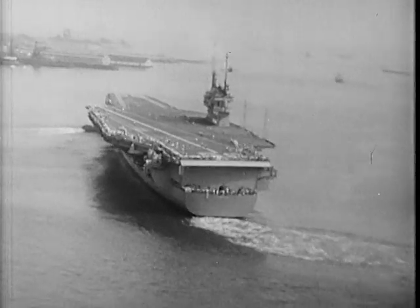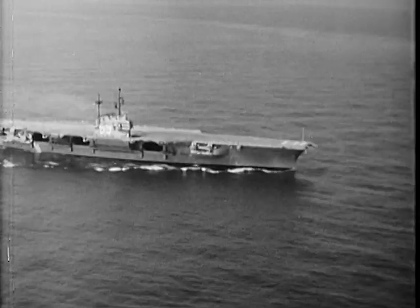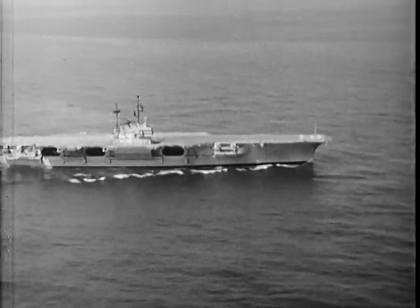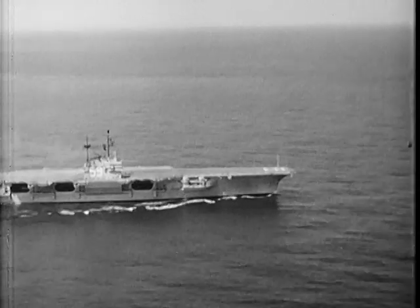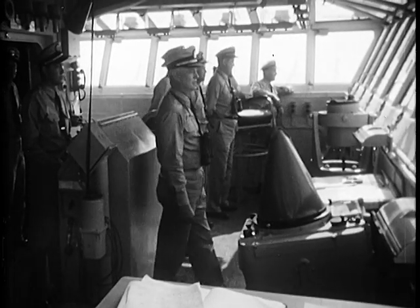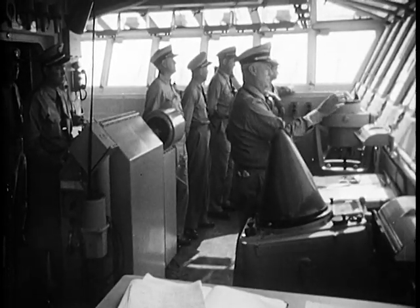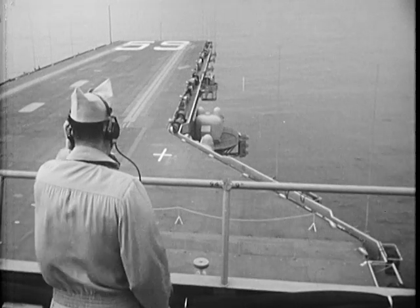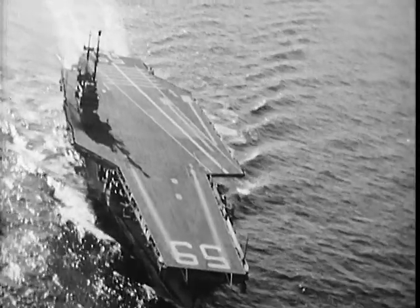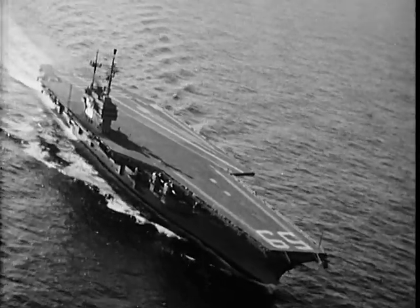Smoothly and majestically she heads out to deep water. This will be the ship's first real performance test — a checkout on her coordination, endurance, and the sensitivity of her responses. On the bridge, the builder's skipper, her first Navy skipper, and the members of the trial board, all thinking: how will she measure up, how will she behave? It is now, in this series of trials, that all the planning, all the experts' calculations, all the man-hours of skilled craftsmanship, and the hopes of those who watched her grow, will really be tested.